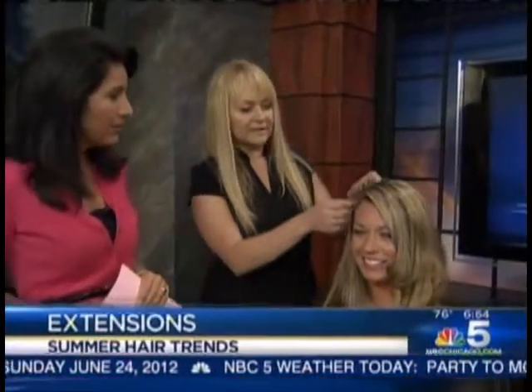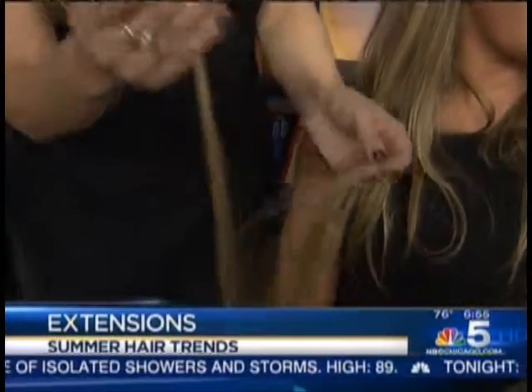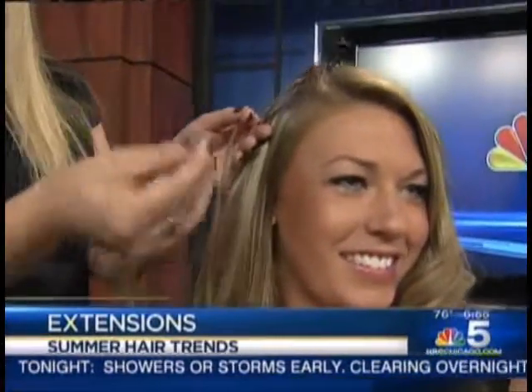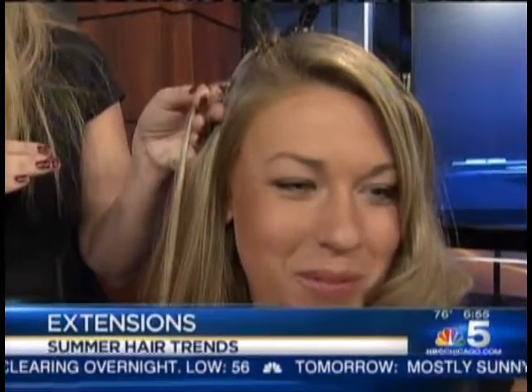I would like to see how you could transform someone. Who is your first model and what are you going to do with her? Our first model is Aubrey. We have placed a fusion extension into her hair. These are strand-by-strand, keratin tip, 100% human hair. This one is a blended color, and we will literally take this and place it into the hair.